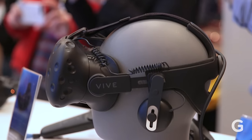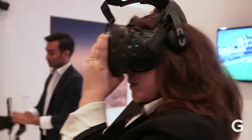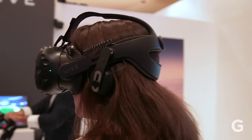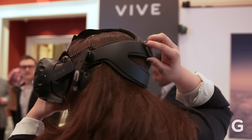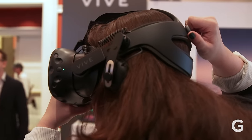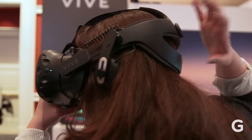The new HTC Vive headset is way, way better than the old one. It's a lot firmer, more rigid, so it kind of sits on the head a little easier. It's got some really nice little built-in earbuds, super adjustable with this dial on the back. It's just a huge improvement over last year.